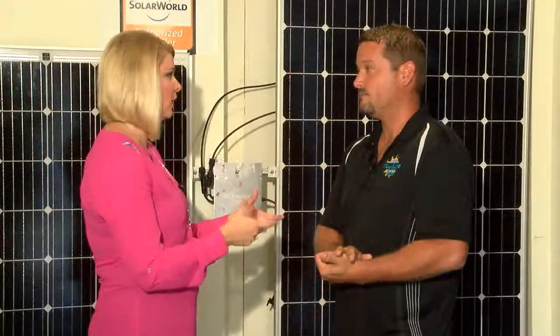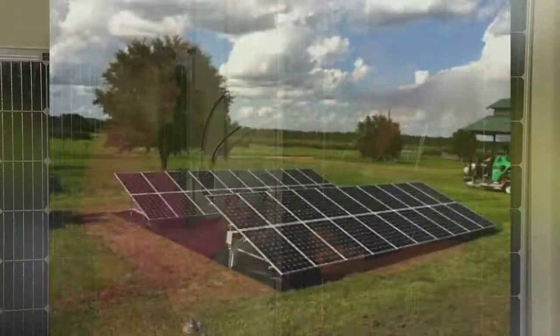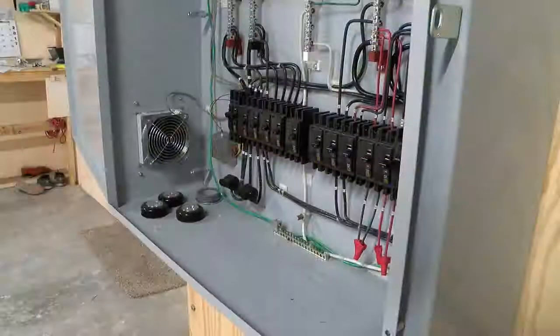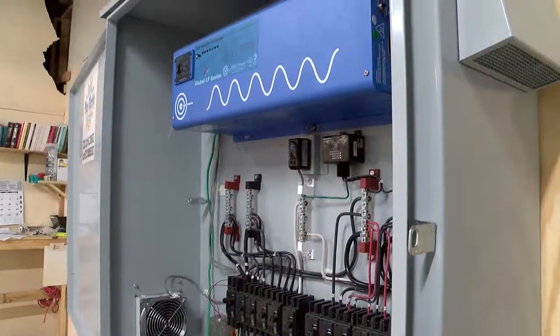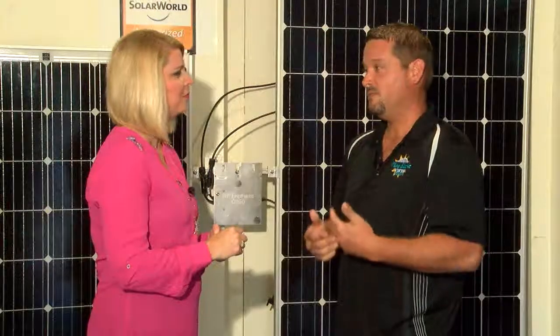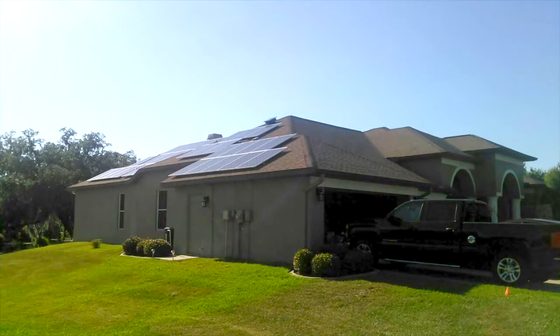You're still working with the electric companies — they're an integral part of this process. When you go solar, you're not off-grid. You have to install a system that's legal and safe for linemen, which is another reason we use the inverters we use. You're still grid-tied, and the power company is your primary source of electricity. You can't disconnect from them, but you really don't want to — they have that infinite power source that keeps your appliances running well.